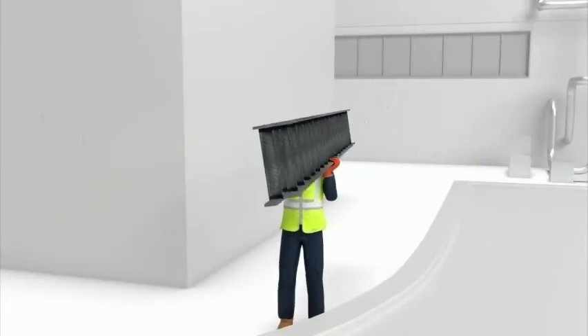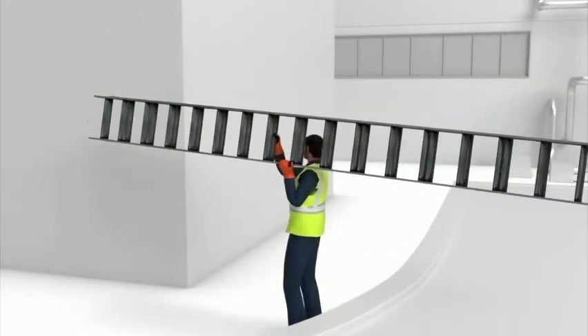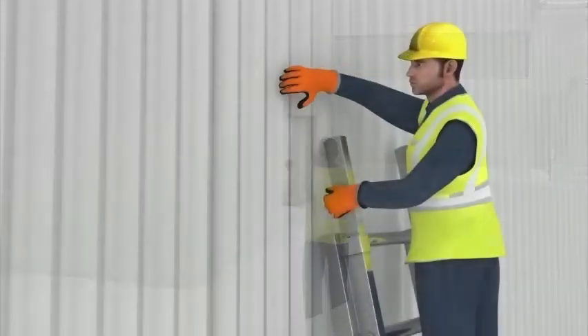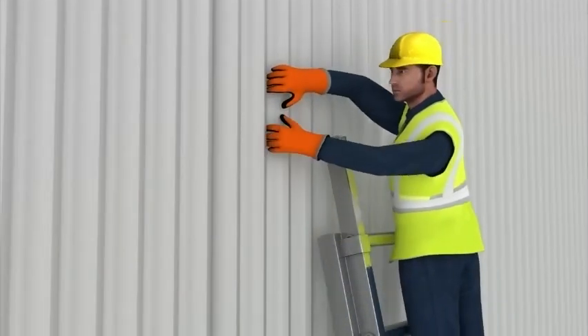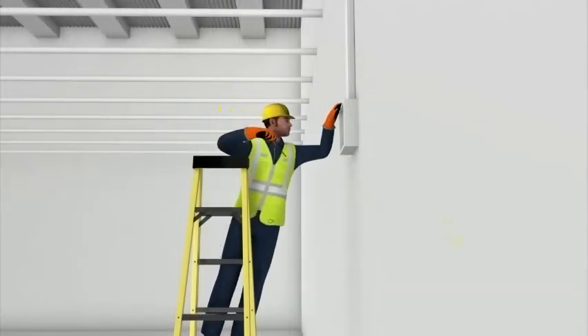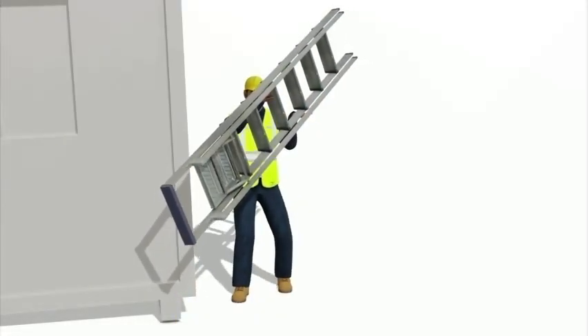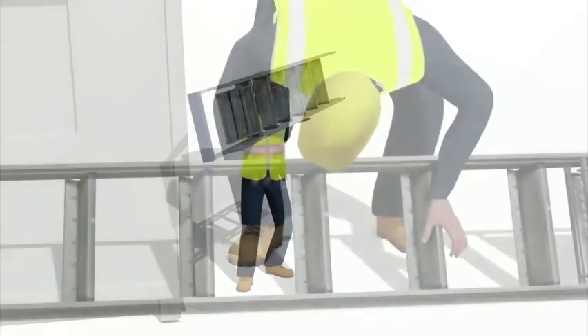There are many ladder accidents caused by improper use of ladders during work. One such issue is overreaching — reaching too far overhead or reaching too far to the side causes the ladder to become unstable, or yourself to become unbalanced. The most common cause of ladder accidents is human error.